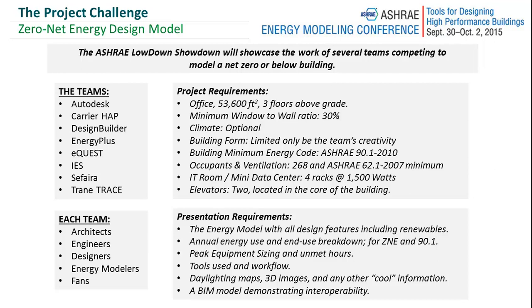Each design team had architects designated, engineers, designers, energy modelers, and fans. There were also presentation requirements. The presentation you're about to see will show the energy model with all design features. All energy end uses are shown, unmet load errors, the tools that were used. Other requirements include daylight maps, 3D images, any other cool information, and integration with a BIM model.